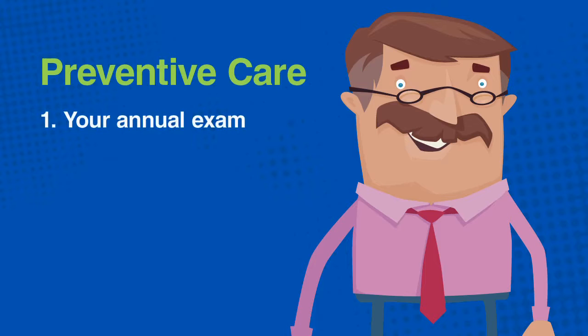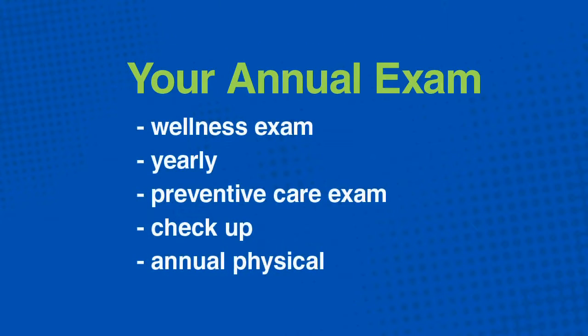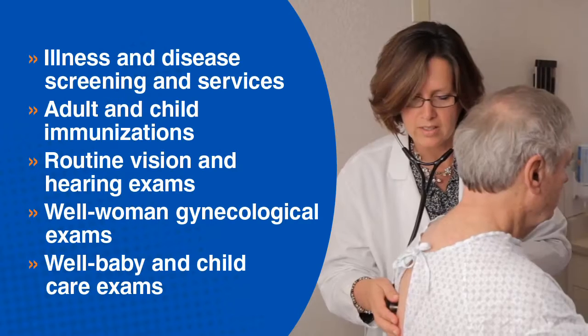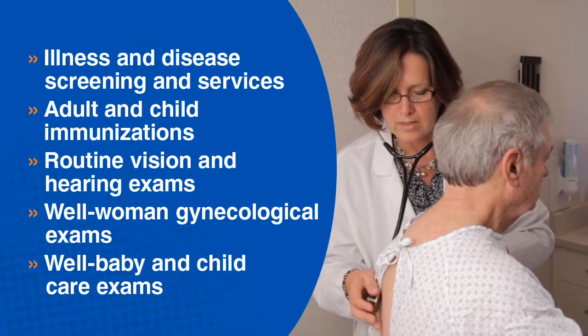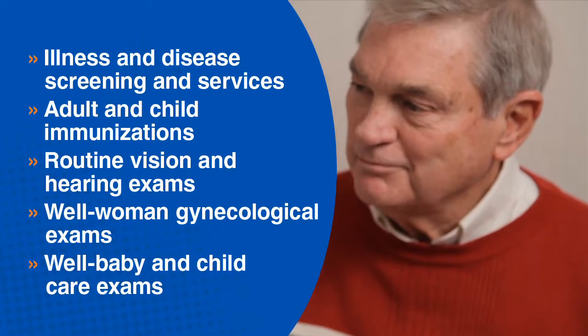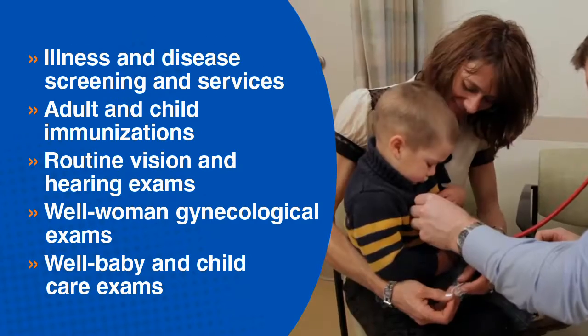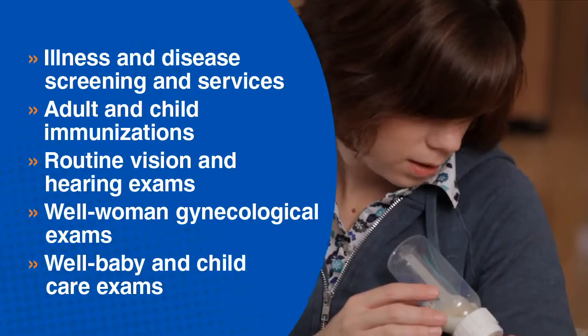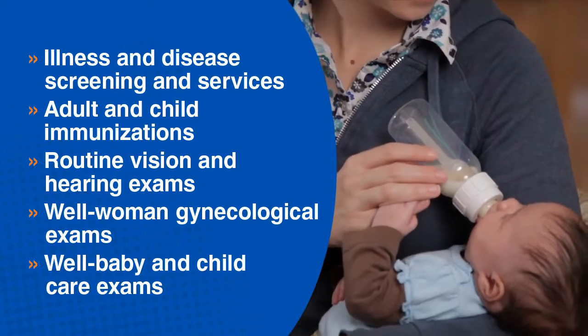Let's break down preventive care, starting with the annual exam. Health plans are required to provide coverage for one preventive care exam each year, and it goes by a variety of names. To ensure you receive the coverage you are due, use the term 'annual physical' rather than 'check-up' when you schedule your appointment. The annual physical covers your past medical, social, and family history, plus a complete physical exam. Your provider will review your medications and discuss any immunizations you may need. Age and gender appropriate screenings and tests are recommended or conducted, such as well-woman gynecological exams or well-baby and childcare exams.